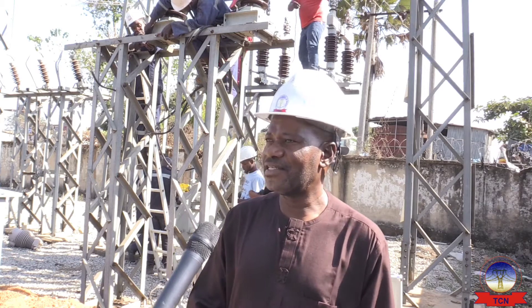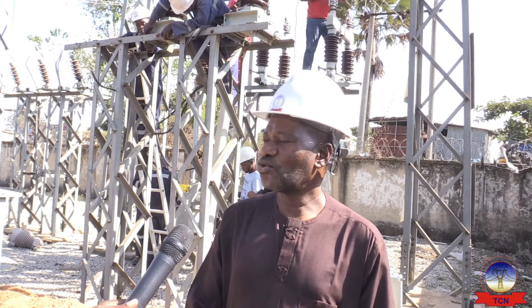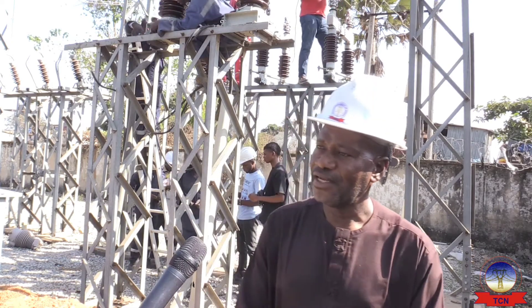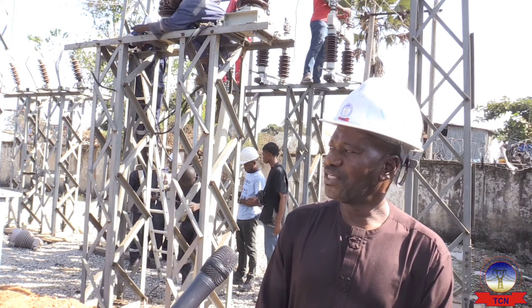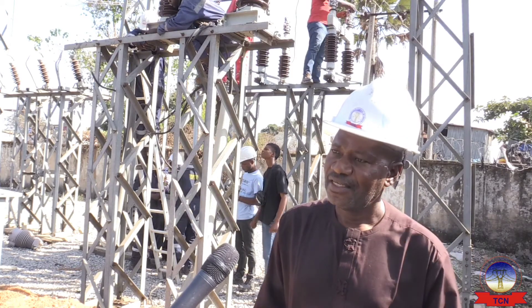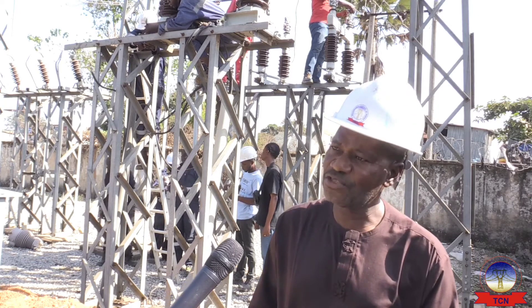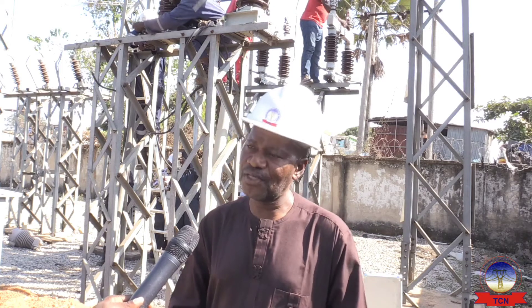What is taking place here is we are installing another breaker that will serve as a feeder breaker for a new feeder. We want to have a brand new feeder here. Since we have enough capacity within the four transformers, we are introducing a new industrial feeder.